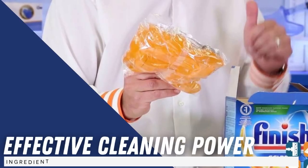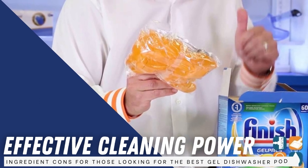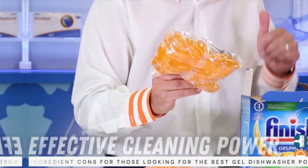While Finish Gel Packs do contain fragrance, dyes, and sulfates, their effective cleaning power might outweigh the ingredient cons for those looking for the best gel dishwasher pods.